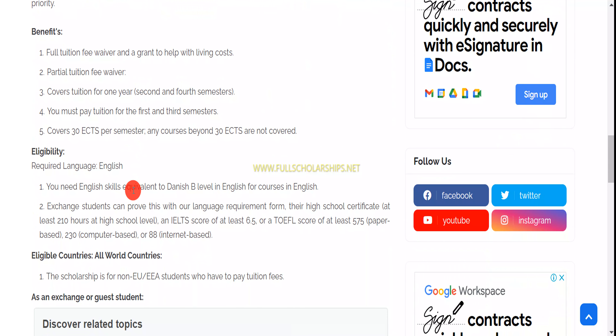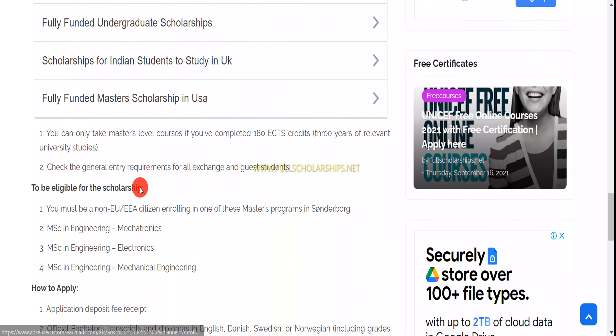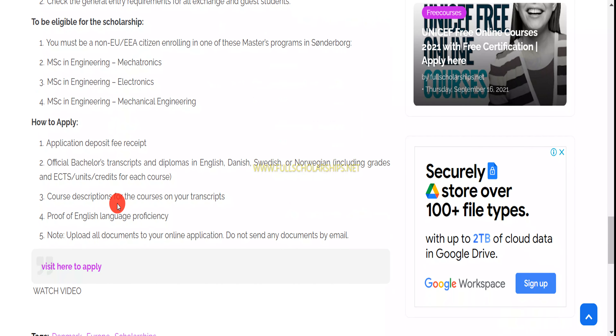At least you'll get a partial scholarship if your application is evaluated. For eligibility, you need to have English language skills and basic documents like a CV, transcripts, and passport. You can apply for engineering subjects for this particular scholarship. To apply, simply submit these documents through the online portal. Scroll down and you can see the link given to start the application.